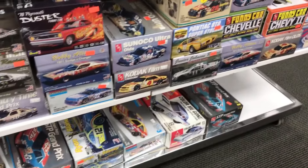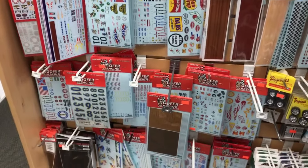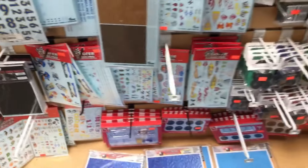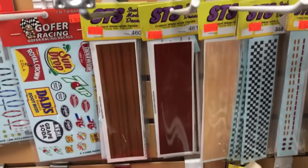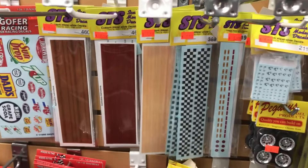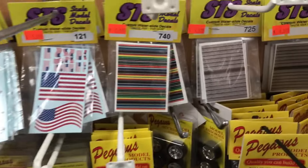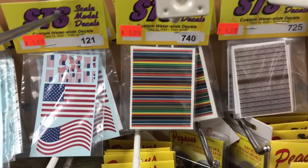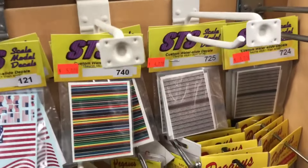Doreen just showed me something brand new. I get a lot of my Gopher racing decals and things like that here, along with scale motorsports carbon fiber in different colors. They are now a dealer for SDS decals. As you remember, in one of my last builds — the Bee Gees Taco Supremo van — I used the Mexican blanket decals, and there they are. So you can check those out if you're interested.